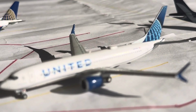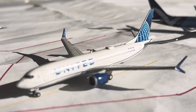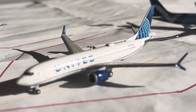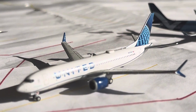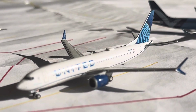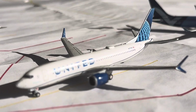We have the United 737 MAX 8 right here. This guy's going to be heading over to Denver after arriving in from Newark. Denver is just 1 daily 737 MAX 8. Newark is 3 daily, mainly seeing that MAX 8 and the A319, but you will also see a 737-700 and a Republic ERJ-145.